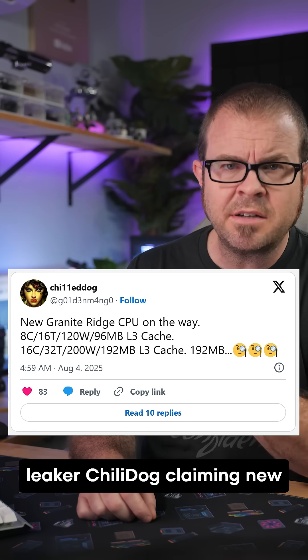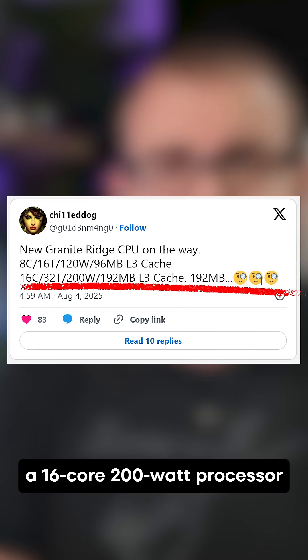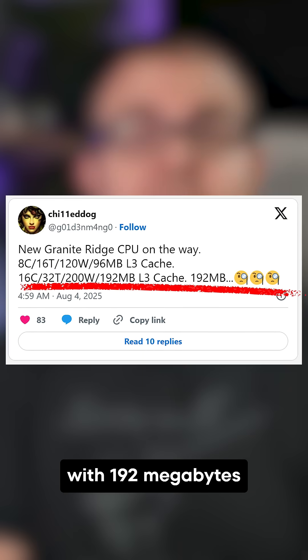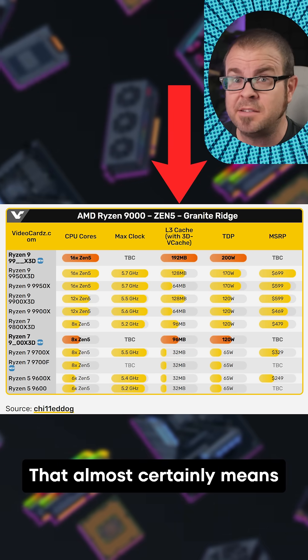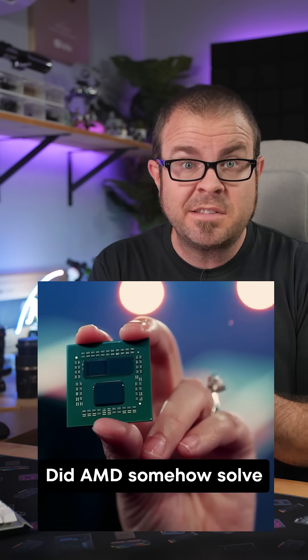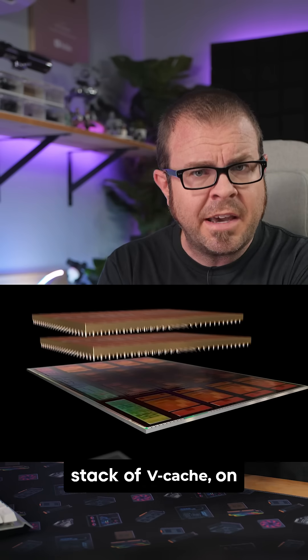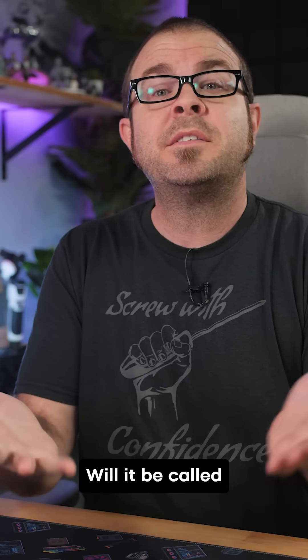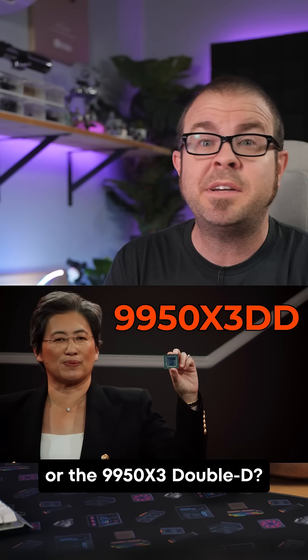So why is hardware leaker Chili Dog claiming new Granite Ridge CPUs are in the works, including a 16 core 200 watt processor with 192 megabytes of L3 cache? That almost certainly means double the vCache, but how? Two 3D vCache CCDs? Did AMD somehow solve that latency problem? Or are they going to do a double stack of vCache on a single CCD? Will it be called the 9999X3D or the 9950X3DD?